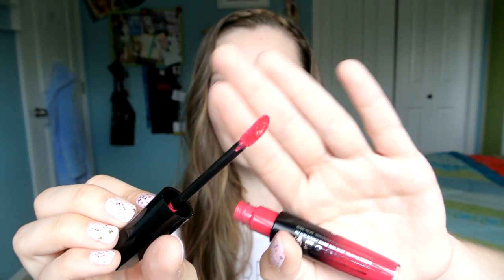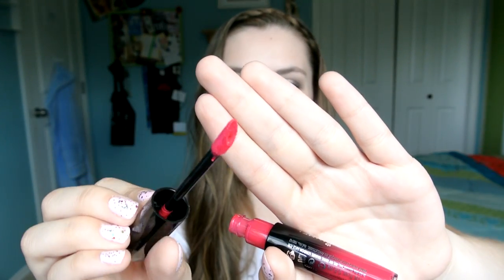The next thing I got was from Rimmel London — this is the Apocalips Lip Lacquer in the shade Apocalyptic. It's a hot pink color. These are really bright — I did wear it to dinner one night and it did leave a ring around my lips, which isn't cute, so you do kind of have to apply it carefully. But I found that it does stain. The wand is really cool because it has an indent — it's a really cool applicator.